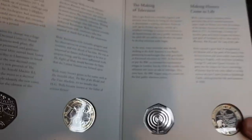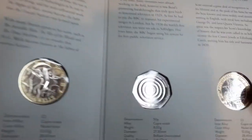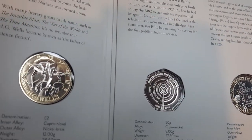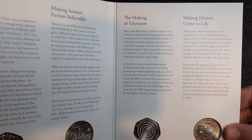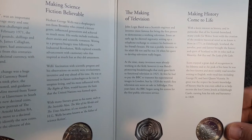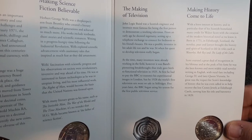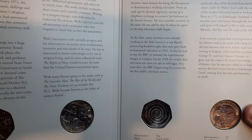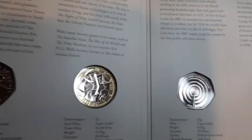Next we've got the John Logie Baird 50p coin, which is another lovely design — possibly my second favourite in this set. John Logie Baird was a Scottish engineer and inventor, most famous for being the first person to demonstrate a working television. It's a really lovely design and one of the reasons why I bought this annual set.